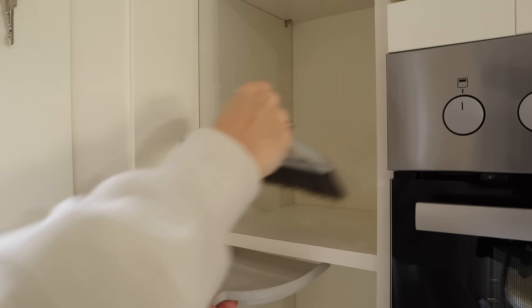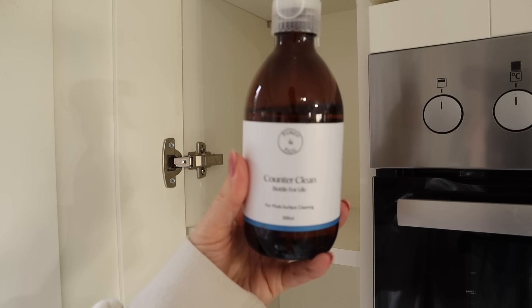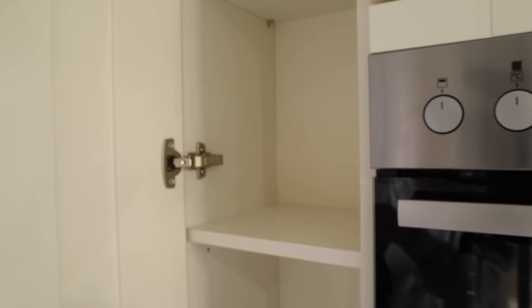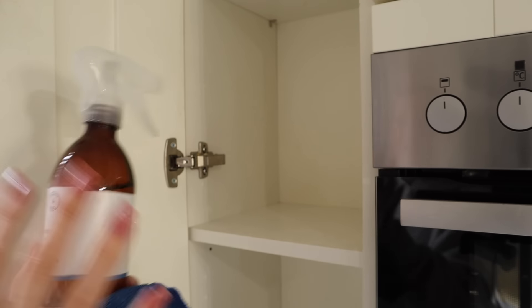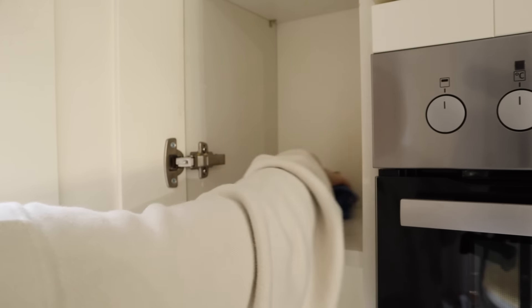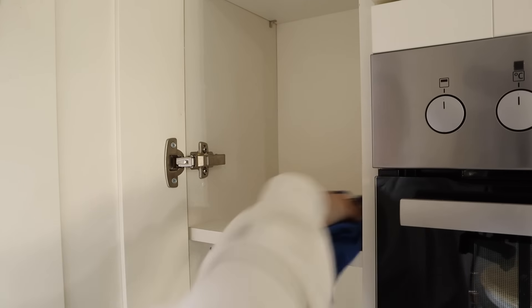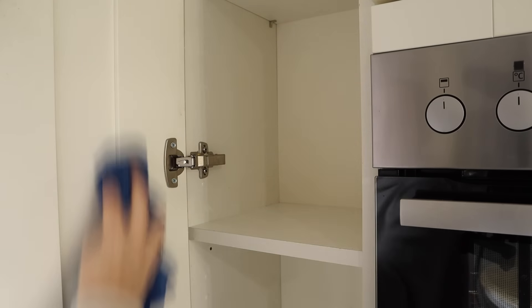I'm going to clean all the cupboards using my mini brush and the Purdy and Fig cleaning spray. It's really good because you mix some oils with water and it smells amazing when you clean — it makes your house smell like a spa. It's so refreshing and you get loads of it. There are different scents as well.